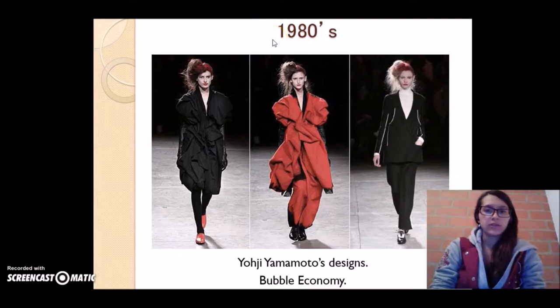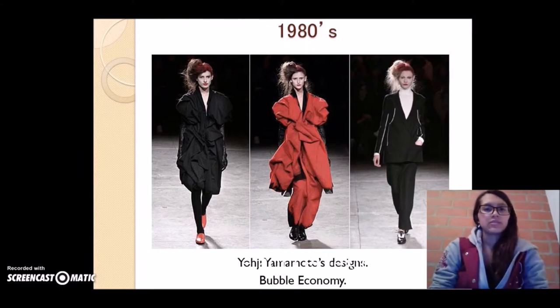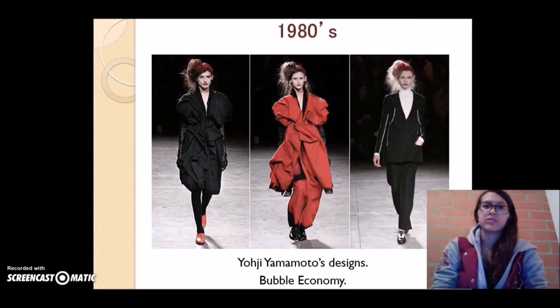Talking about the years, the first one is the 1980s. Here you can see some Yohji Yamamoto designs. This period of time is called the bubble economy because the economy in Japan at that time was really unstable. Here you can find a boom called the DC Burando, which means designer and character brands. The fashion broke in two directions: the first one, the body con — that means body conscious — which highlights the natural lines of the body. And the second one is the shibukashi, a fashion really used in high school and university, whose basic concept was simplicity and durability.